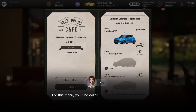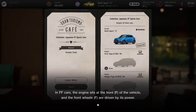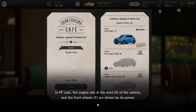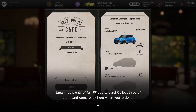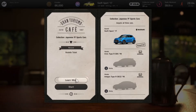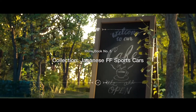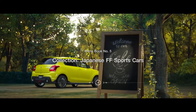Number 1, we already have the Suzuki Swift 2017 — very cool car, I love the Suzuki Swift. Glad we already won that one in the previous episode from the High Speed Ring Championship. The second car is the Honda Civic Type R EK98, very similar to one I've always bought in Gran Turismo games. The last one is the Honda Integra Type R DC2 1998. We'll only have to do two races seeing as we already have one of the cars, so let's just get going.